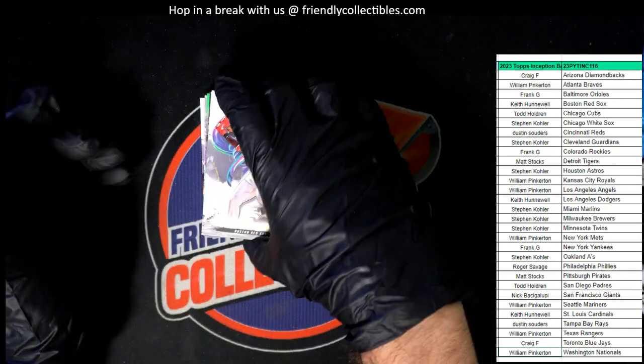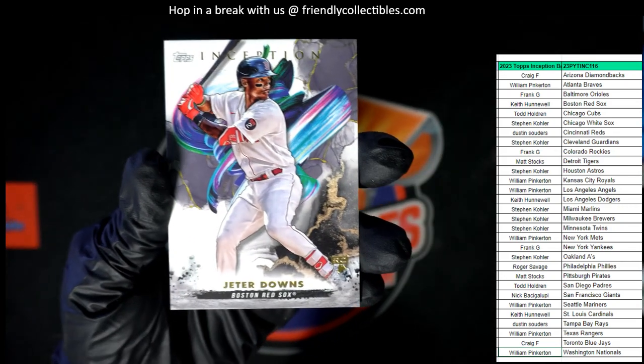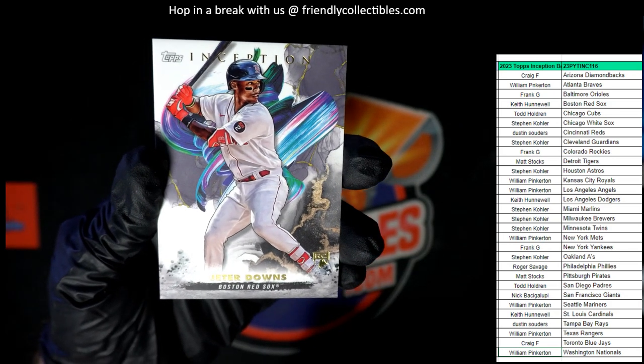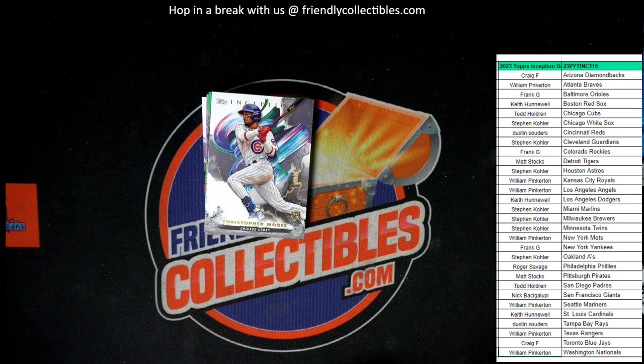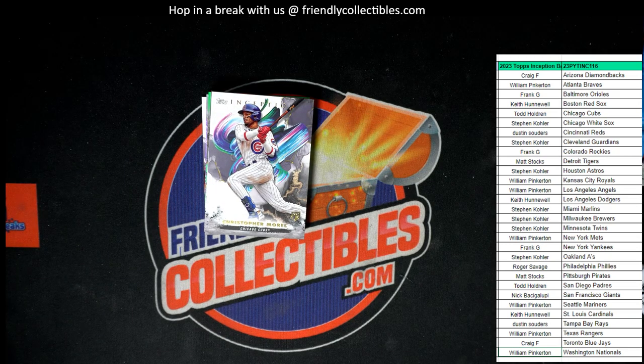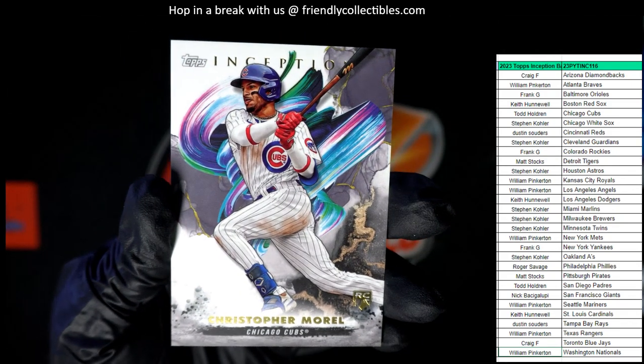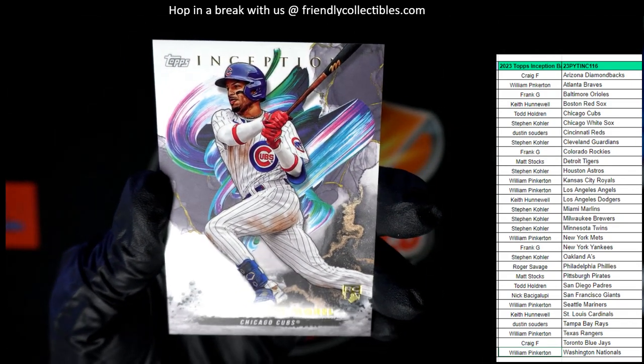Alright, so first up we have a Jeter Downs — Jeter Downs in his Red Sox outfit. That goes to Keith H. Jeter Downs coming out to you, Keith. Next up, we have a Christopher Morrell from the Chicago Cubs. This is Todd H — he's going to get Christopher Morrell for the Cubbies. That's a nice rookie card there.